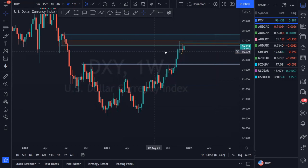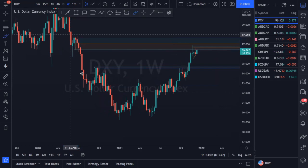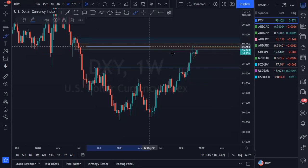Going into the DXY on the weekly, we've got this reaction from this area — a move to the downside where we see prices coming down, establishing support, establishing resistance, and then continuing the trend to the downside. This is an area where the market can react from and can function as resistance. Taking a look at where price action is right now from a weekly perspective.